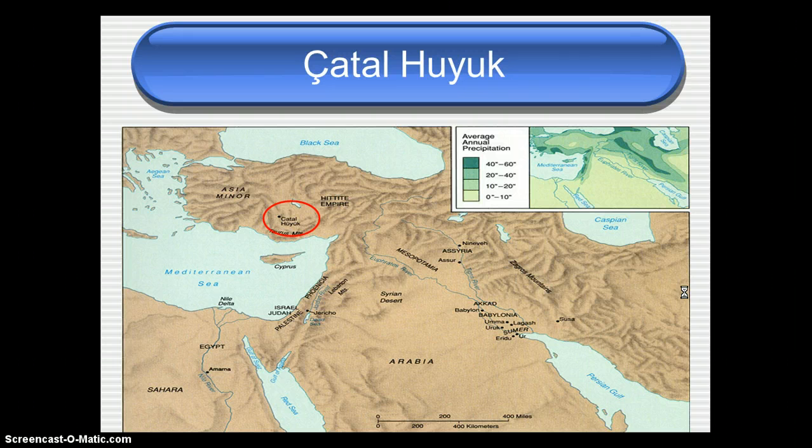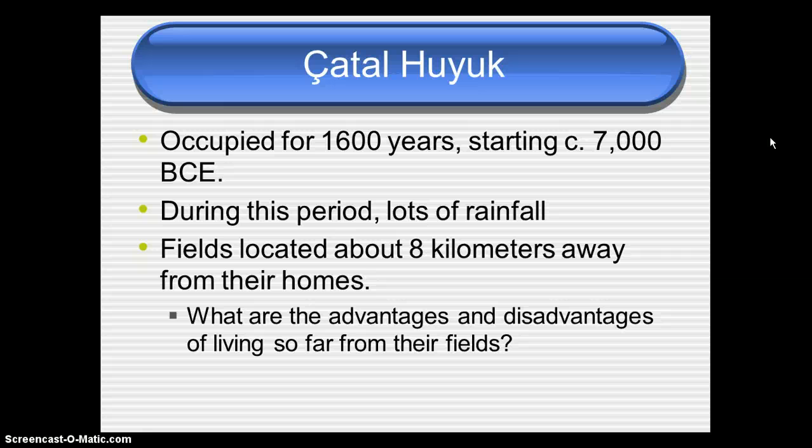Then we have Çatalhöyük in Turkey. It is located in the middle of what in ancient history we call Asia Minor, which is modern-day Turkey. It's circled on the map on your note sheet. It was occupied for about 1,600 years starting around 7,000 BCE, and during that period it was very wet. One interesting thing about Çatalhöyük is that their fields were located about 8 kilometers — roughly 3 to 4 miles — away from their homes, which was quite a long walk.